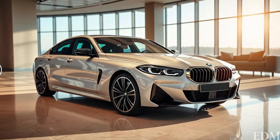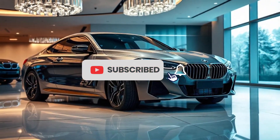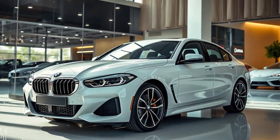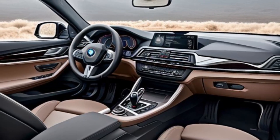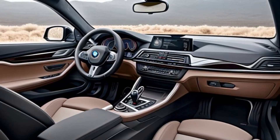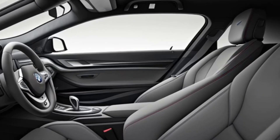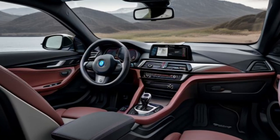Step inside and you'll find a premium cabin with top-notch materials and the latest tech. The 10.25-inch digital display and touchscreen infotainment system comes standard with Apple CarPlay and Android Auto. Plus, the intuitive iDrive 8 system makes it easy to control everything from navigation to music. You can even upgrade to a panoramic sunroof and premium sound system for the ultimate luxury experience.